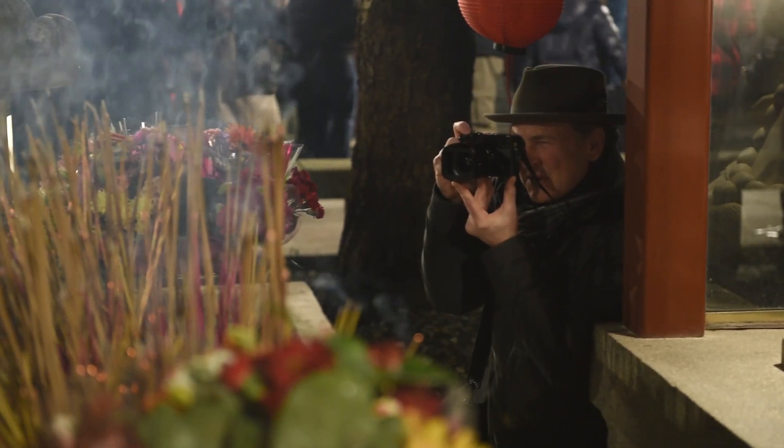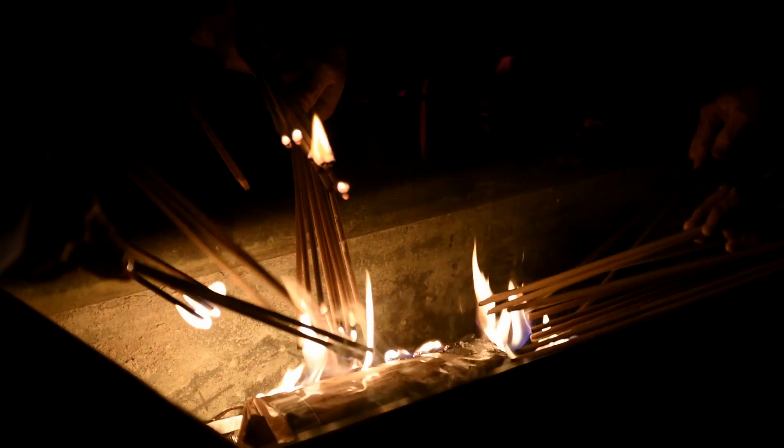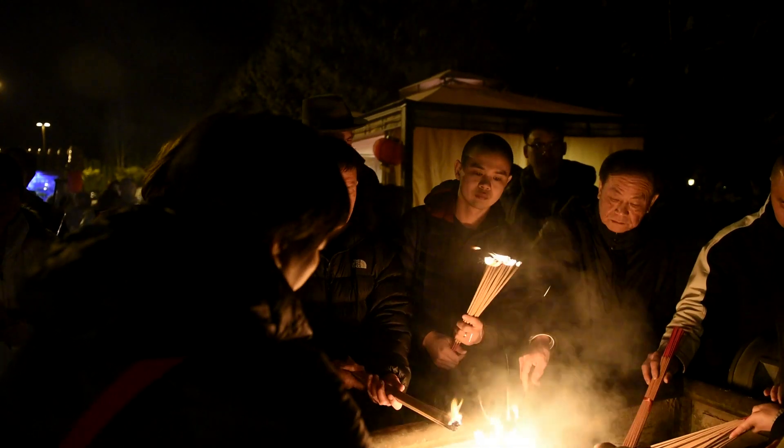I can't believe how well this autofocus is performing. The 35mm has been phenomenal — it's definitely the newest lens and you can tell it's benefited from all the latest technology. Plus it's got the weather sealing.